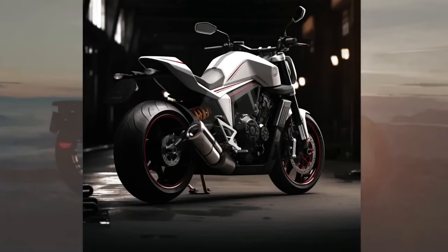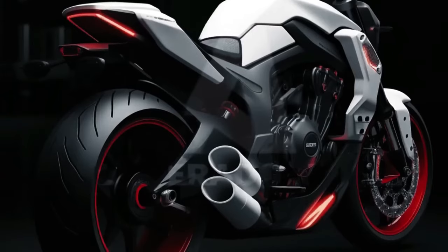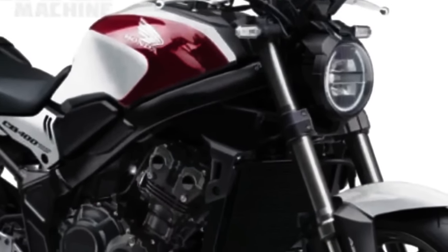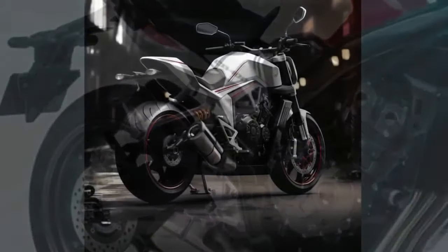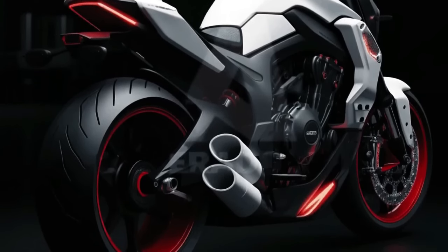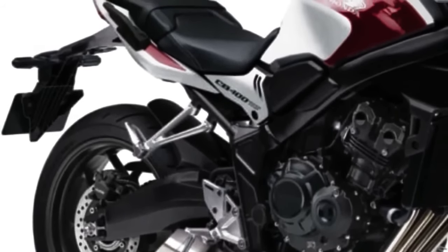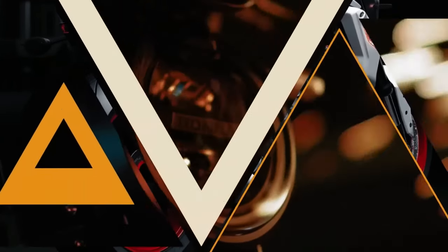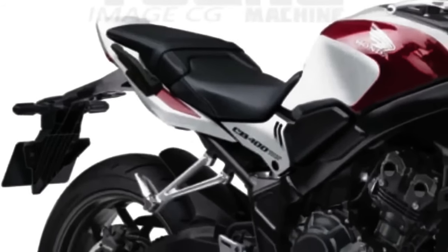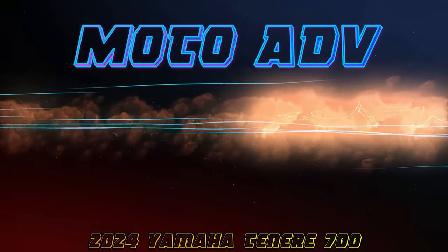The new 2024 Honda CB400 concept features advanced technical specifications that promise high performance and efficiency. Although exact engine information is merely conceptual, the bike is expected to be equipped with the latest-generation engine capable of delivering exceptional power and torque, with state-of-the-art fuel injection and electronic management. The concept's wheels are designed for a perfect combination of stability and agility — manufactured with light and durable materials, contributing to reduced total weight and improved maneuverability. The unique wheel design also improves heat dissipation from the brakes for reliable performance in different riding conditions.